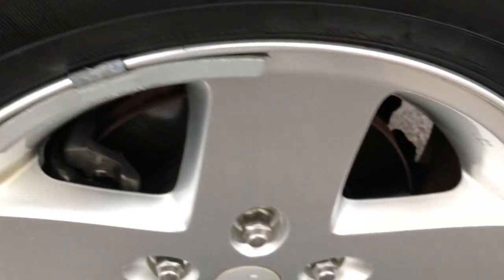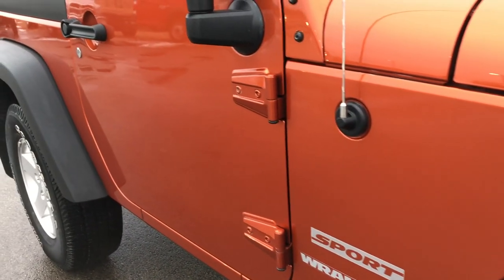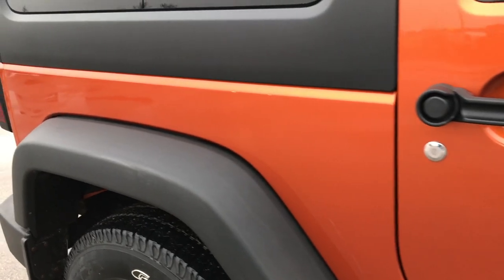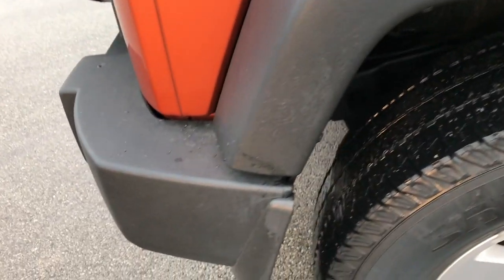Passenger side rim — no scuffs, no scrapes, no corrosion. Very, very nice. As we go down this side of the vehicle, it is absolutely perfect. I don't see any dents or dings. Passenger side fender and back here is in really nice shape.